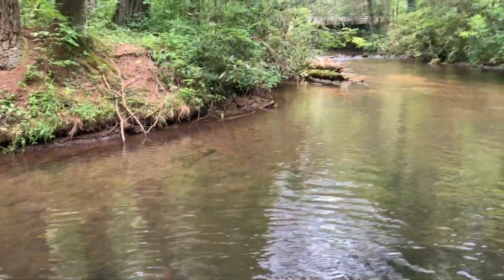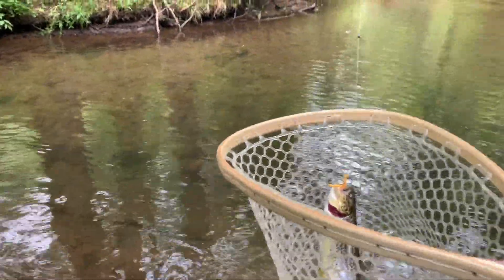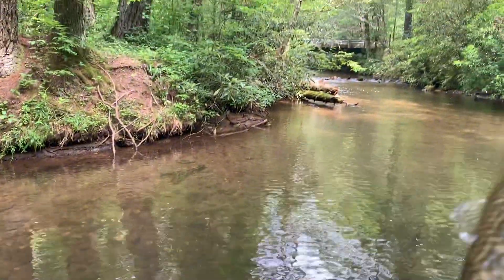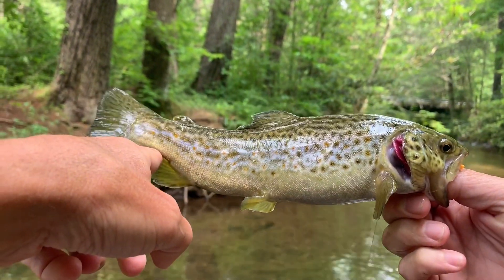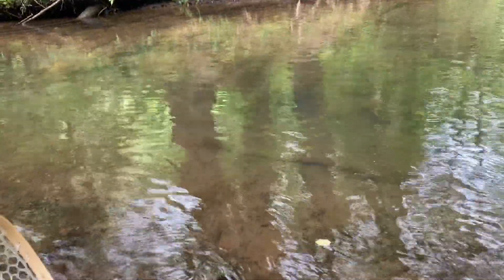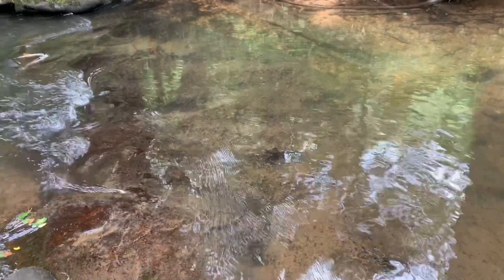Let's get him in the net. Alright, it's not a bad-looking fish. There we go — beautiful little fish. We'll take a minute and let him go. We're gonna let him catch his wind. There he goes — he's perfect. Look at him right there. He's gone downstream but he's still gonna be fine.